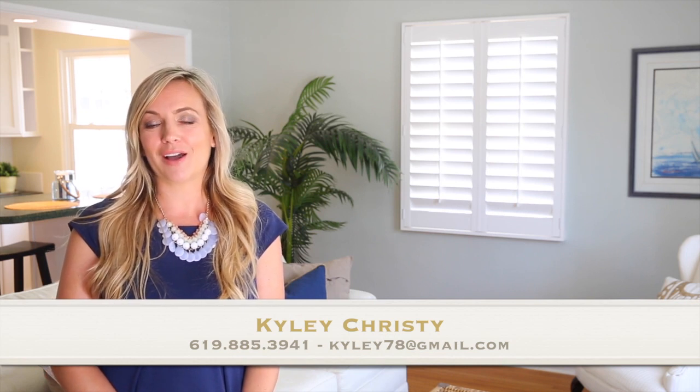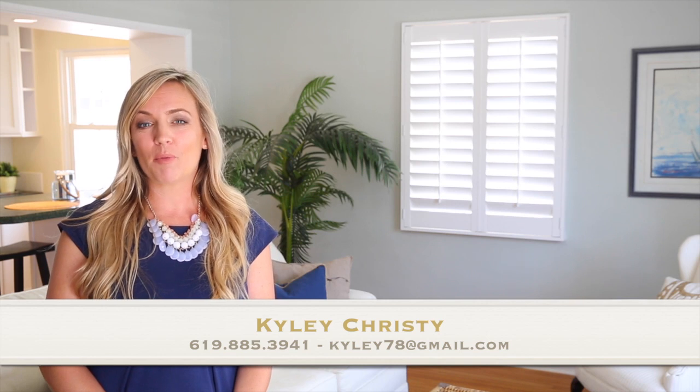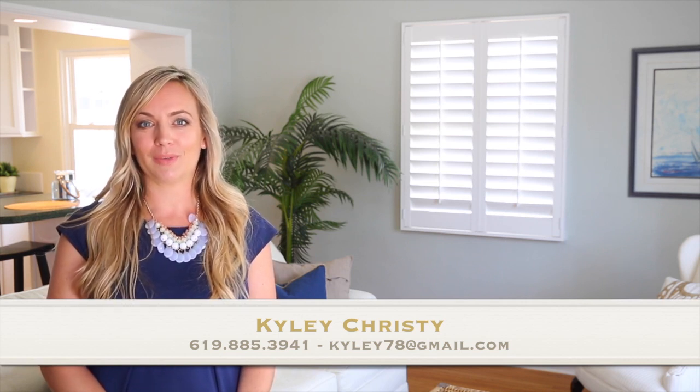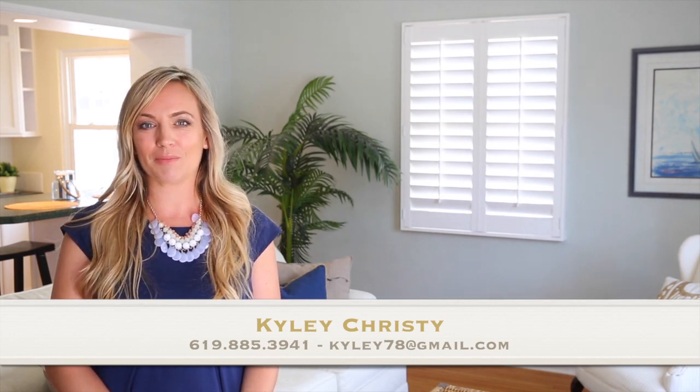Thanks again for stopping by. I'm Kylie Christy and I hope you enjoyed your tour of 1830 Denver Street. I'd love to show you this fantastic home, so please contact me to schedule a visit. If you're thinking about buying a home in Bay Park, I'm happy to show you all available homes for sale, and if you're thinking of selling, I'd be honored to showcase your home. You can call, text, email, or visit me in the heart of Bay Park in the Estee Homes building. I look forward to helping you. Thank you.